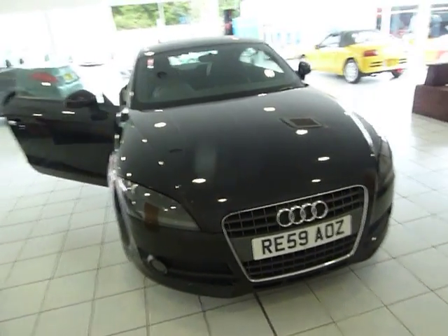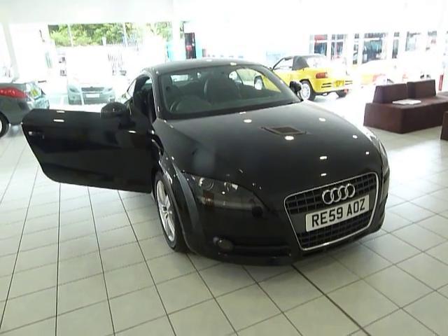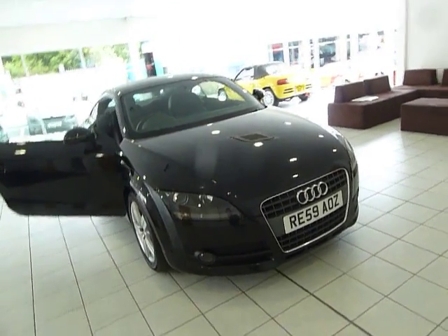Good afternoon and welcome to JTU's Mitsubishi in Telford. Today I'm going to present to you this Audi TT Coupe. It's a 2.0-litre TFSI used car on a 59 plate, 2009, finished in black.